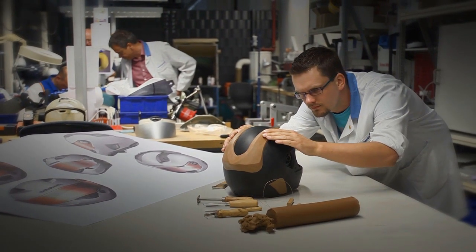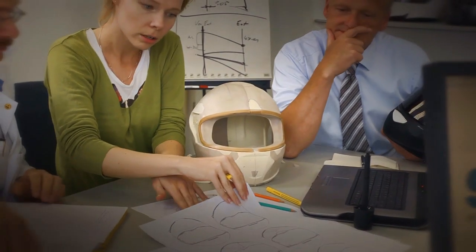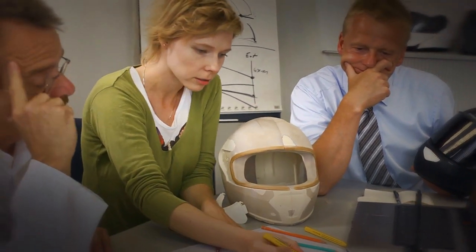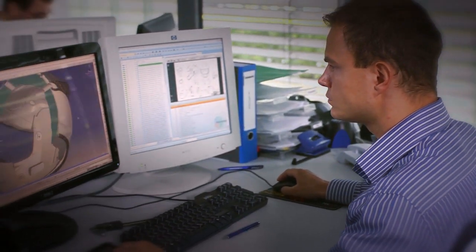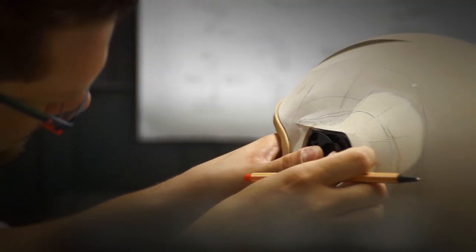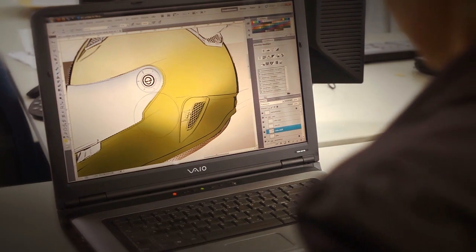The Schubert name has been synonymous with helmets combining the highest demands for safety with maximum wearing comfort for 90 years. We have been making motorbike helmets for over 50 years, and for over 10 years, with our Formula 1 helmet, we have been developing one of the safest helmets in the world.